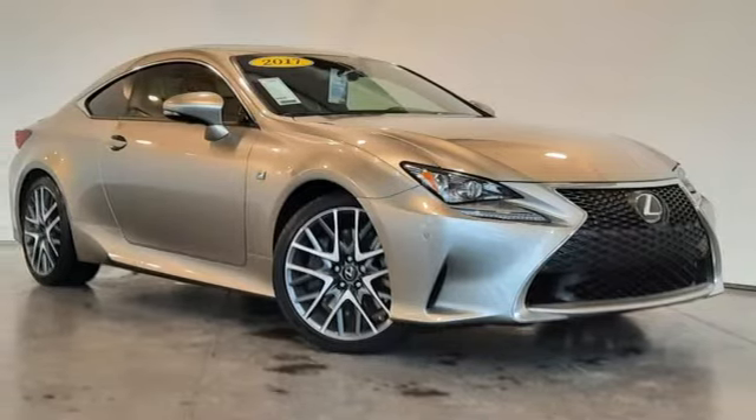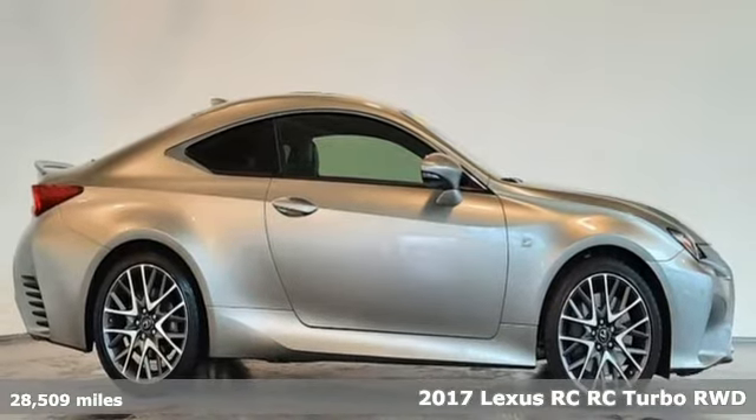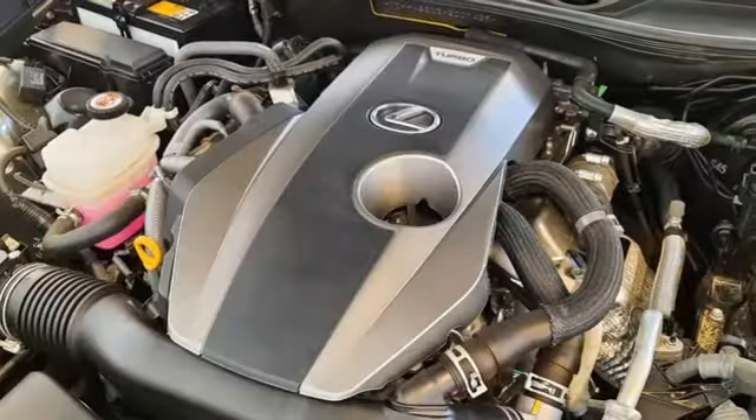It's a 2017 Lexus RC. Power? Yes. Moderation? No. Not in this Lexus RC. That's in your everything. And get ready for an impressive combination of features.